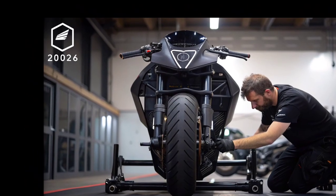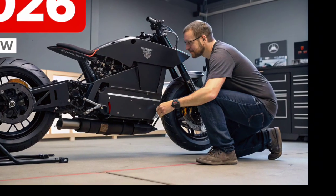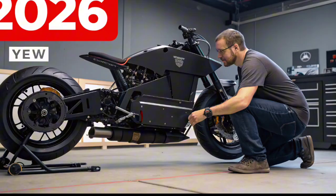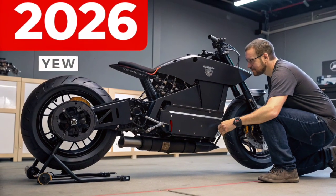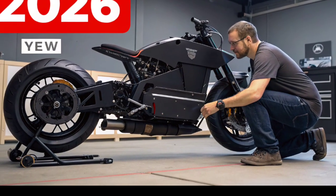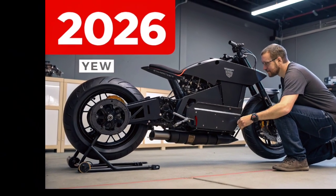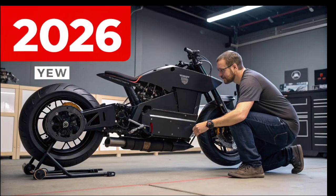A fully functional flying motorcycle. This isn't just a concept or a prototype sitting in a garage — it's a real working machine capable of lifting off the ground, flying over traffic, and landing like a futuristic hoverbike. The story begins with a visionary engineer who dreamed of creating the ultimate personal transport.